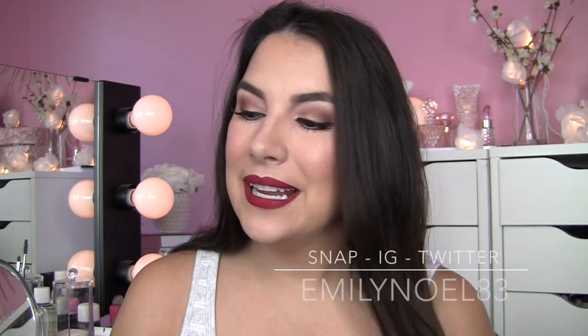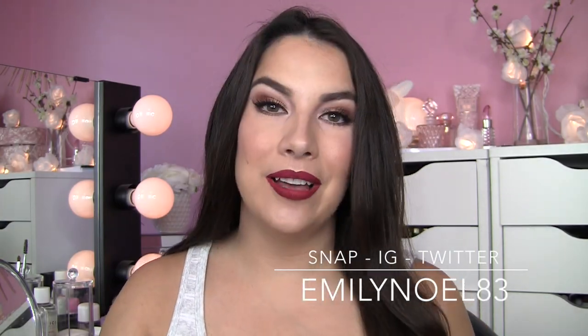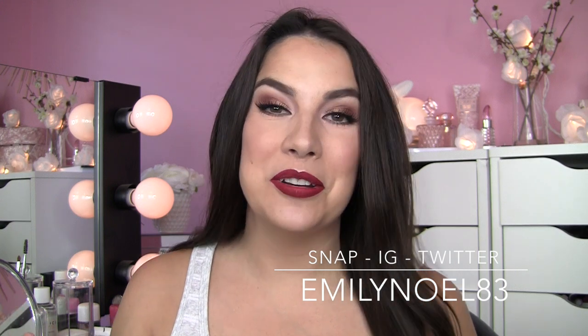Hey everybody! Today I bring you a CVS Beauty Haul. I've got actually a few kind of random non-beauty related things and a lot of really cool finds.